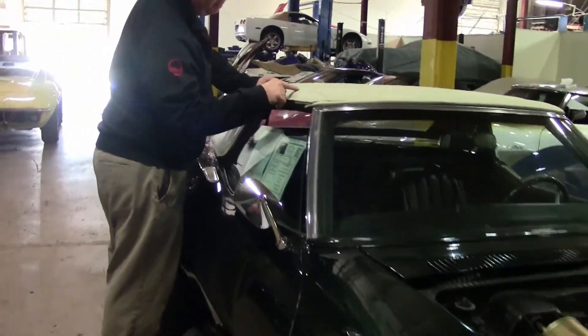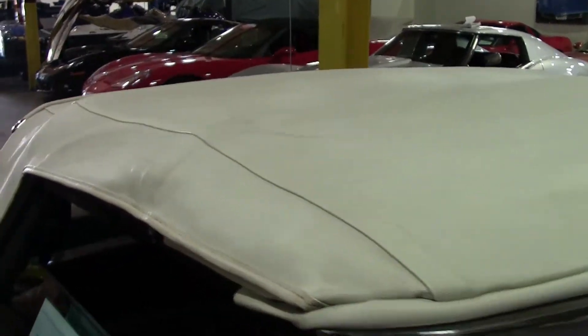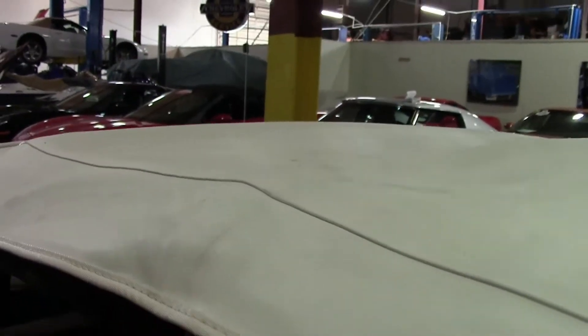Our top is in good shape but it is showing some age and wear in some specific areas here and there. The back window is nice and clear though.